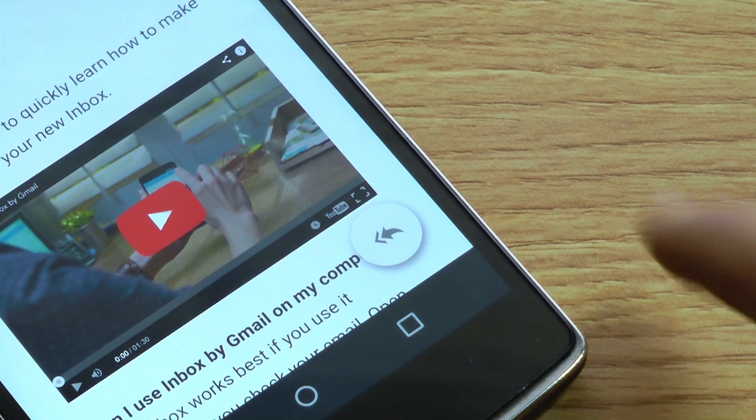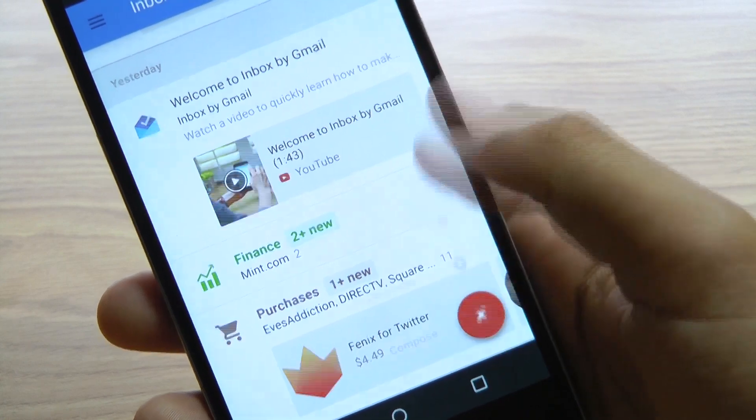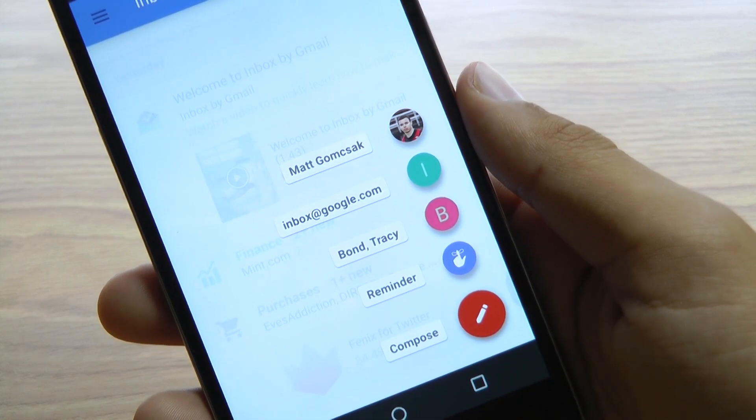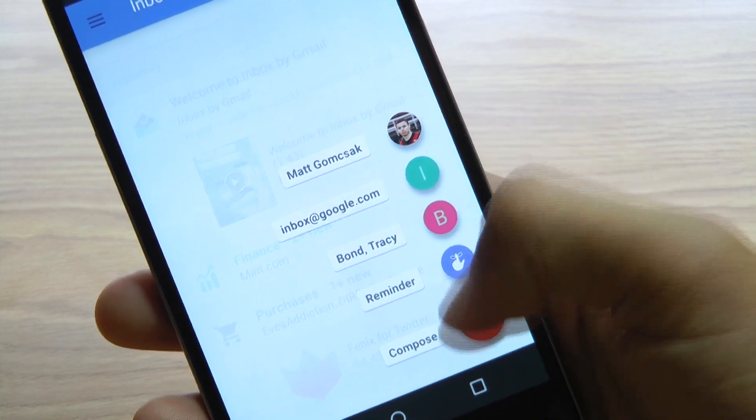To reply to or forward something, simply tap the circle with the arrow inside. To send an email from within Inbox, click or tap the big red plus button. Your most frequent contacts will appear as an icon, which you can tap or click for quick access. To compose a message, tap the red pencil icon.